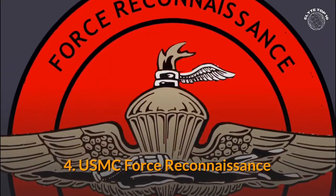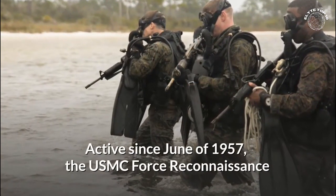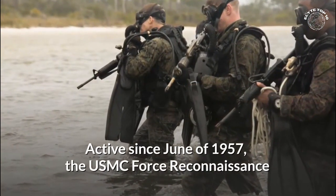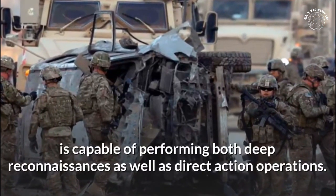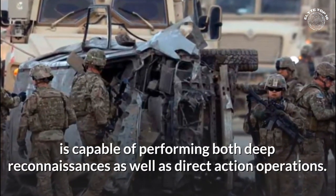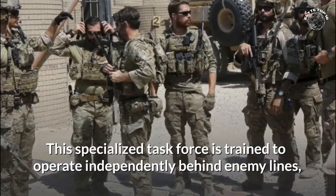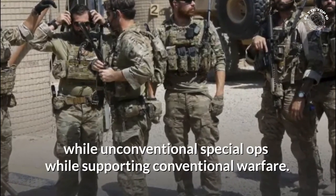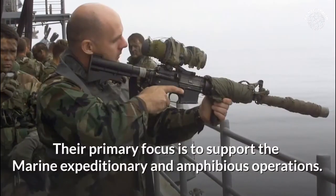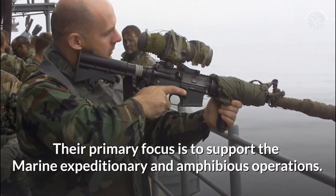Number 4: USMC Force Reconnaissance. Active since June of 1957, the USMC Force Reconnaissance is capable of performing both deep reconnaissances as well as direct action operations. This specialized task force is trained to operate independently behind enemy lines, conducting unconventional Special Ops while supporting conventional warfare. Their primary focus is to support the Marine Expeditionary and Amphibious operations.